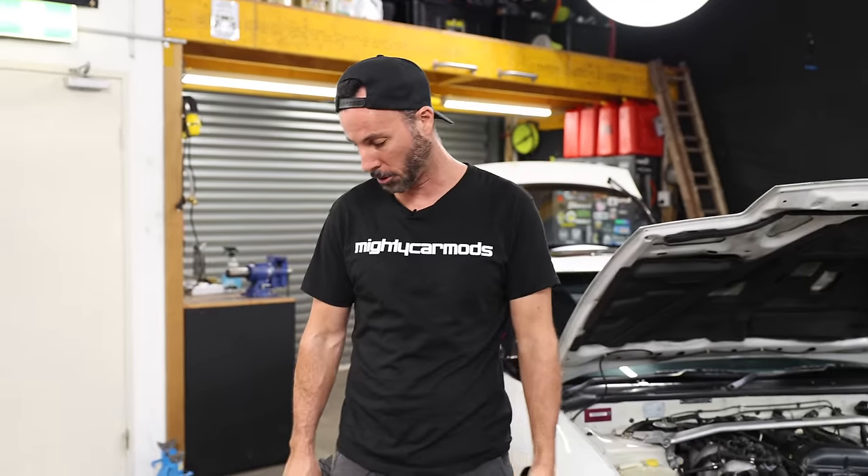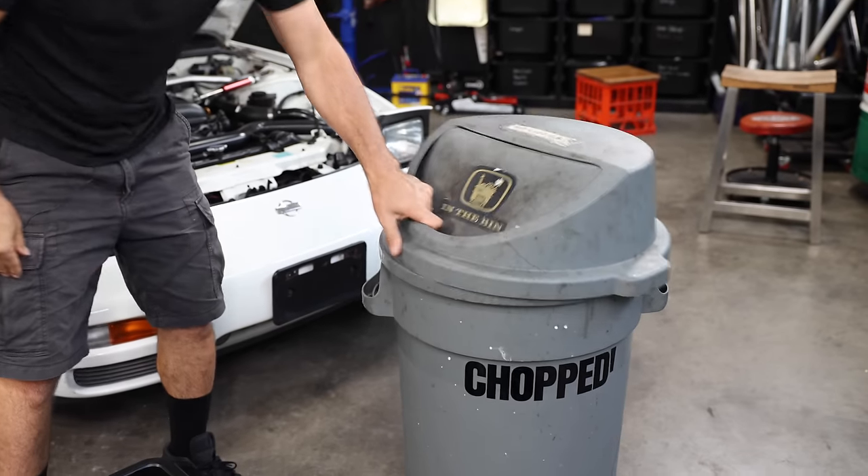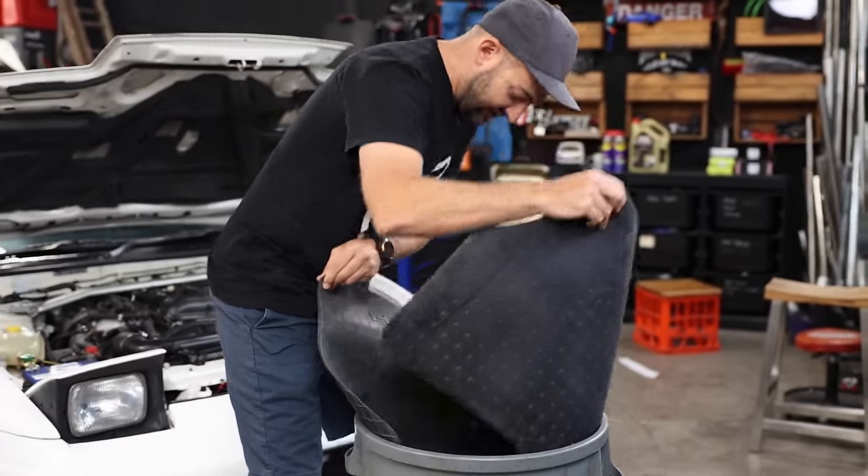To the person in the YouTube comments who was upset that I got rid of my rubber floor mats from my Volkswagen Up — this is for you.